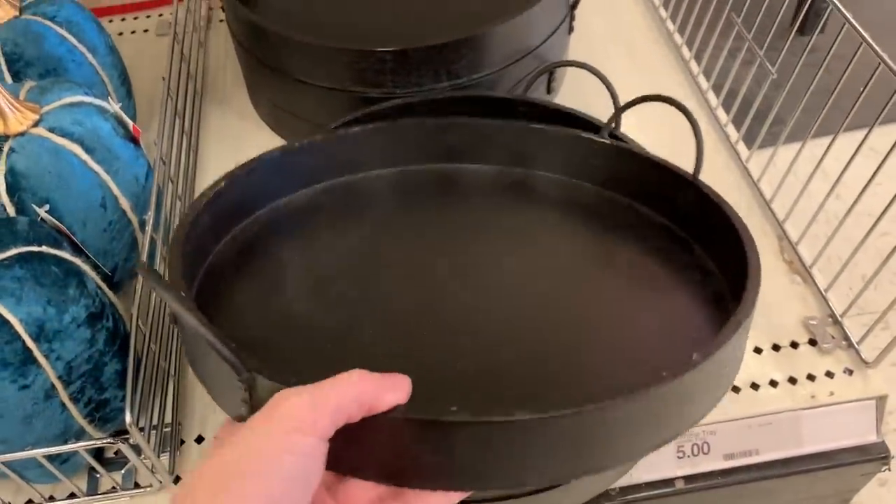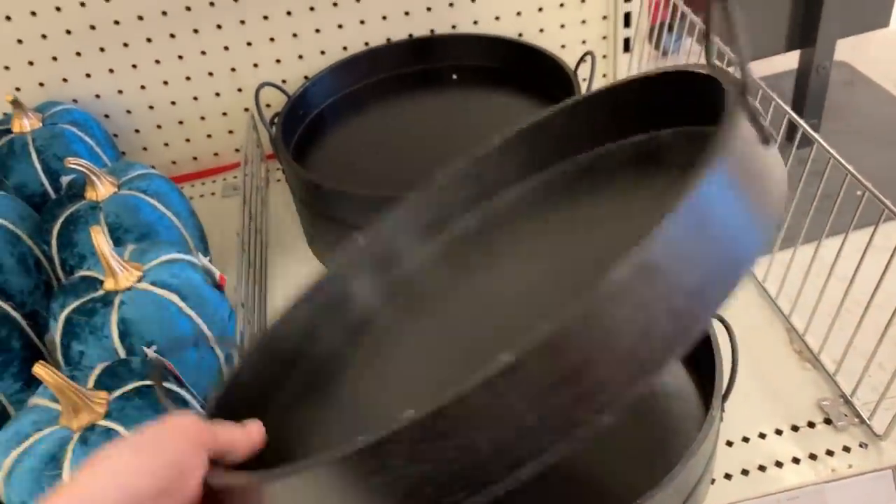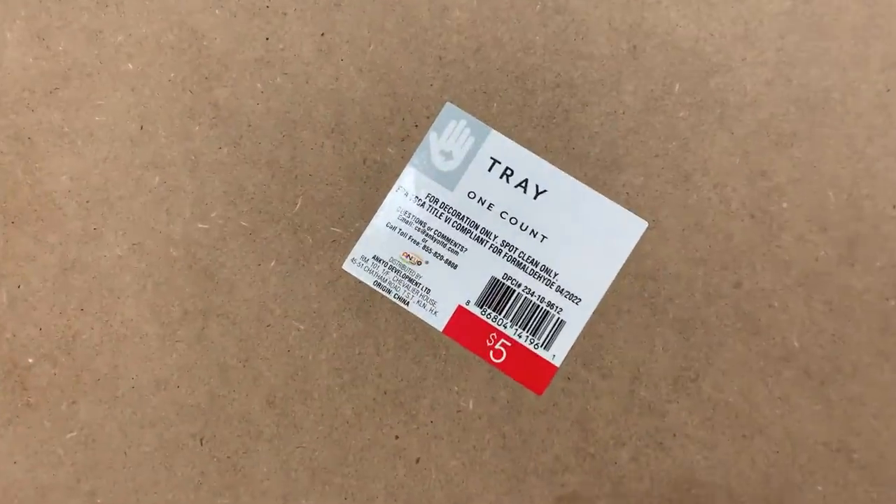This large round tray is nice. It's made of wood, and because it's black it would work well for Halloween, but you could use this all year round. It's five dollars.